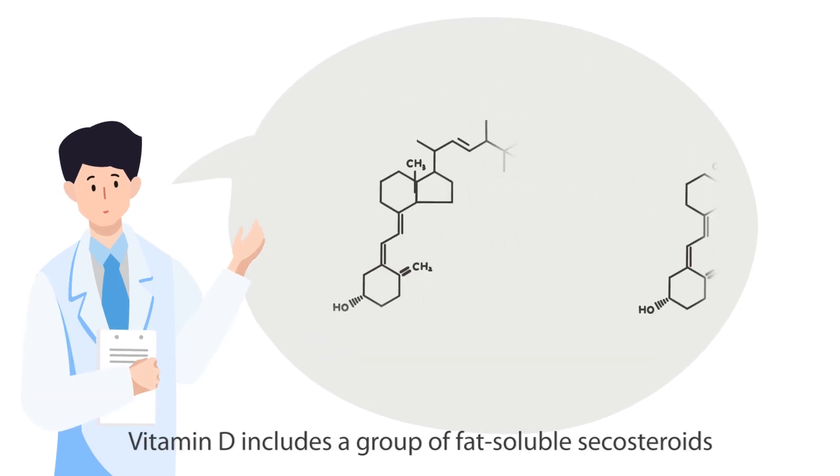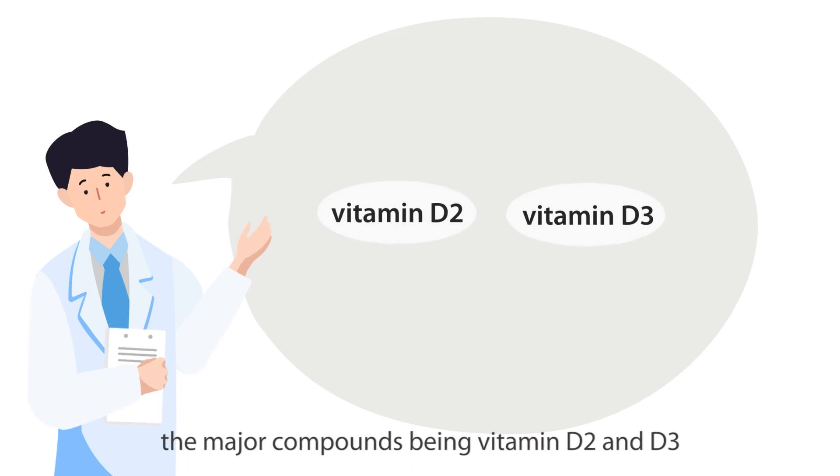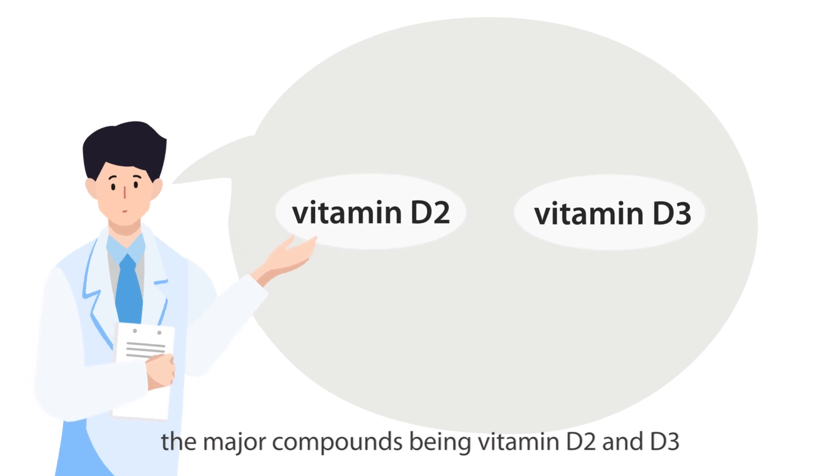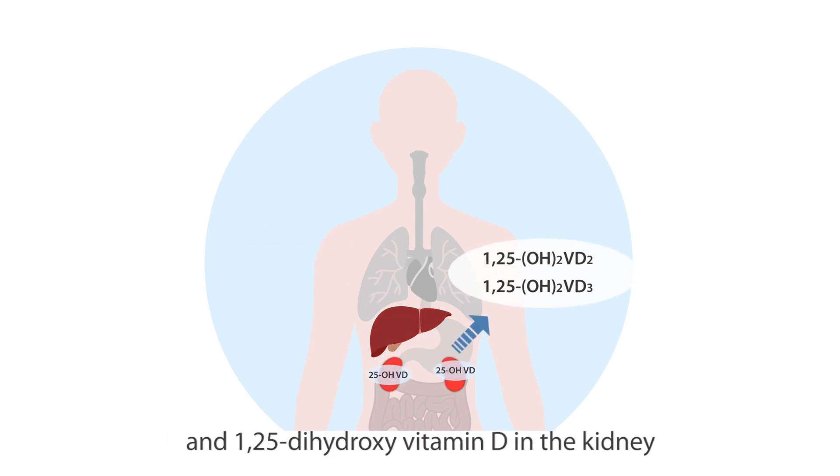Vitamin D includes a group of fat-soluble secosteroids, the major compounds being vitamin D2 and D3, which are converted to 25-hydroxyvitamin D in the liver and 1,25-dihydroxyvitamin D in the kidney.